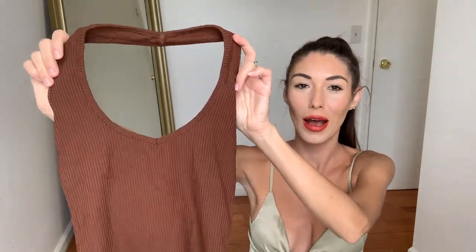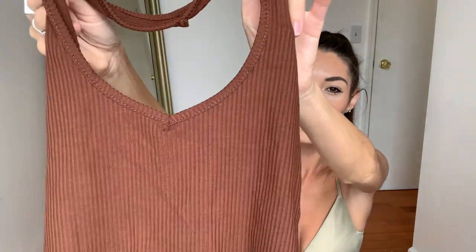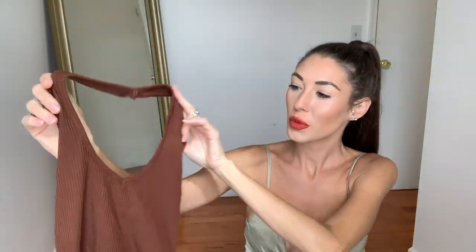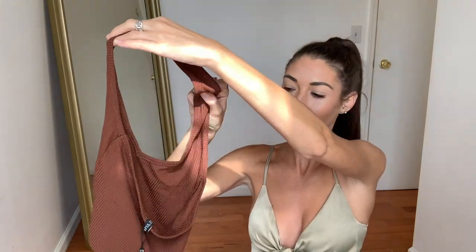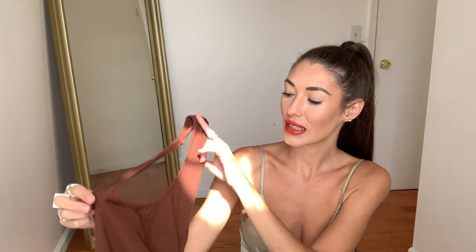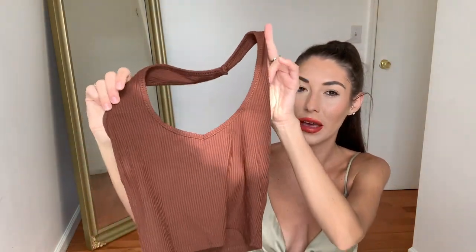Next up is this cute little brown halter neck top. It is in this ribbed material — super soft, very comfy and light. Look at the back — it's almost backless. I just saw this and I thought, okay, this is totally 90s vibes. And I'm also loving brown at the moment. We're getting into pumpkin season, pumpkin spice lattes, apple ciders, and everything brown and fall-ish. I thought this is just a cute, easy basic — throw it in the cart. I got this in a US four and I've already tried it on and it fits great.